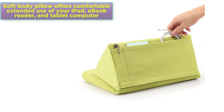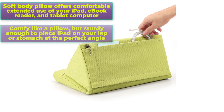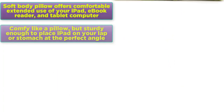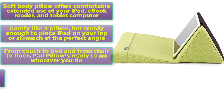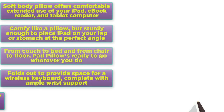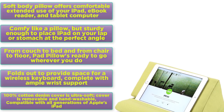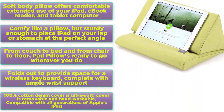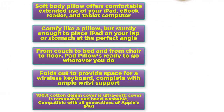Soft body pillow offers comfortable extended use of your iPad, ebook reader, and tablet computer — comfy like a pillow, but sturdy enough to place your iPad on your lap or stomach at the perfect angle, from couch to bed and from chair to floor. Pad Pillow is ready to go wherever you do, folds out to provide space for a wireless keyboard, complete with ample wrist support. 100% cotton denim cover is ultra soft, removable and hand washable, compatible with all generations of Apple's iPad.